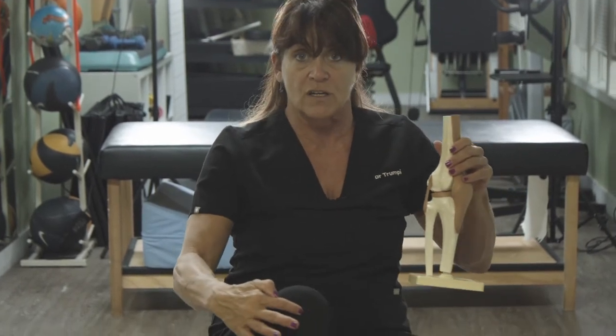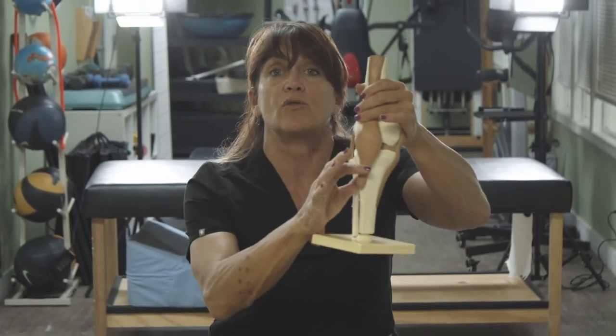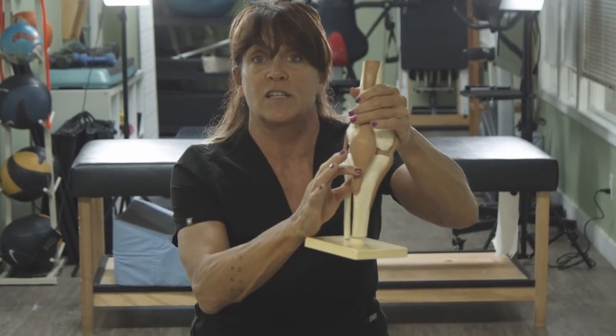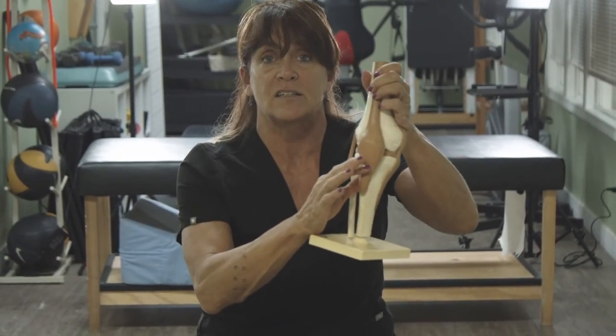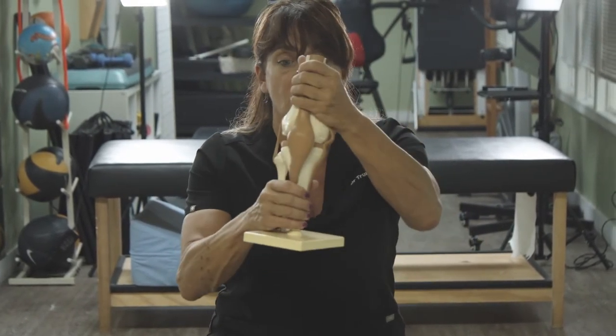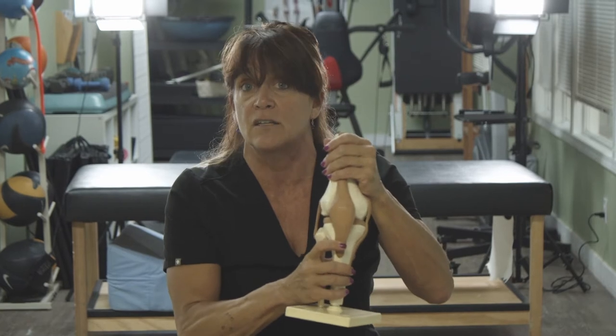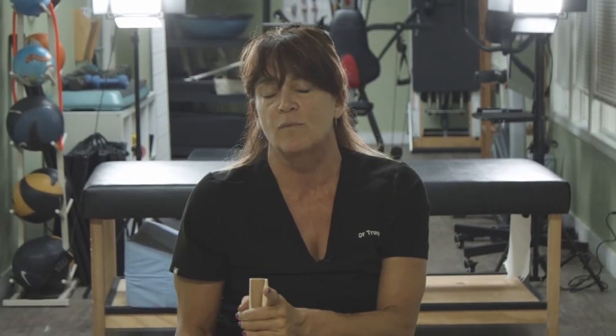There's another thing called runner's knee. If you have pain right below your kneecap, especially after running or activity, that is called runner's knee — it's tendonitis of the patella, or patellar tendonitis. It's called runner's knee because when you run without good shoes, your knee doesn't track right, the tendon gets irritated and inflamed. Anything ending in '-itis' means inflammation of — so tendonitis is inflammation of a tendon, bronchitis is inflammation of the bronchioles.